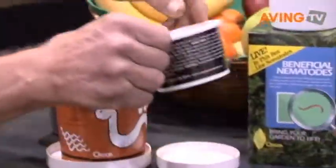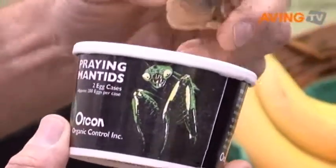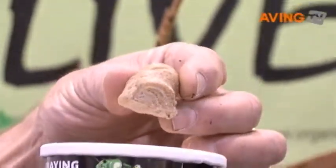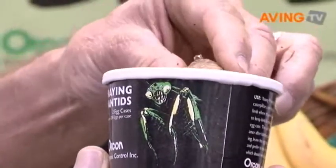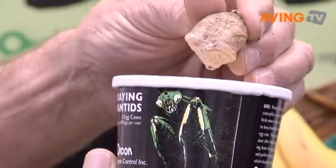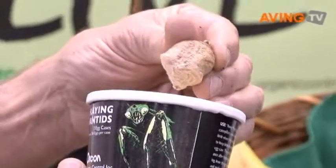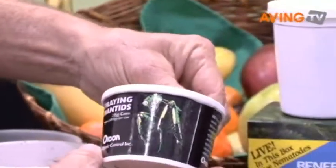We also have praying mantids, which are a very fun insect. They come in an egg case like this, and about 100 praying mantids will hatch out of this egg case. Praying mantids will just stay wherever you put them and eat things as they come along — if they find pests in your yard, they will eat them. They don't fly away, they just stay there. They are a lot of fun and you can actually feed them right out of your hand.